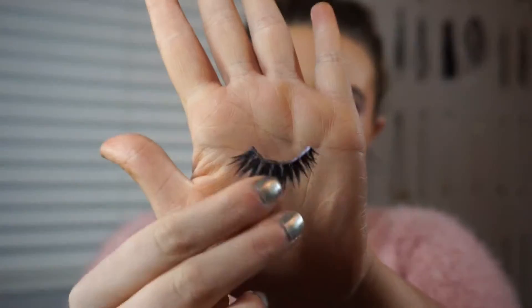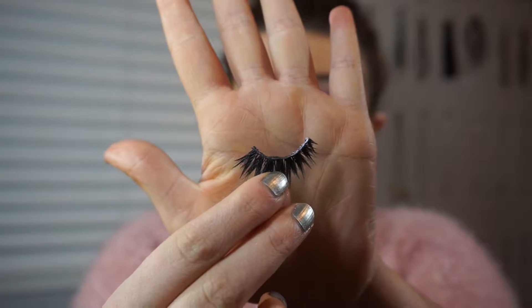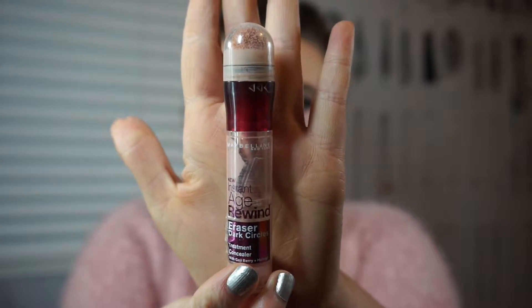Then I'm just putting on some winged liner — this is the Kat Von D liner — and some lashes. These are the 143 lashes from Eyelure.